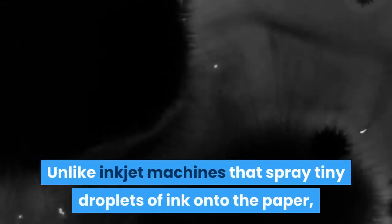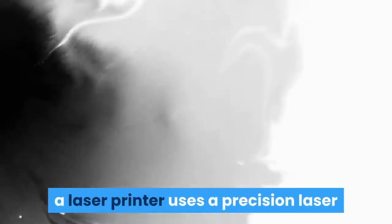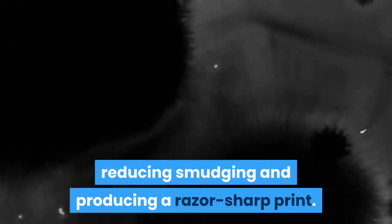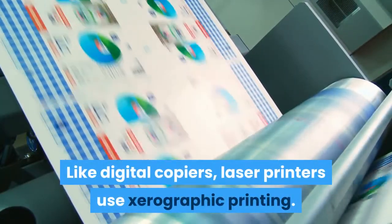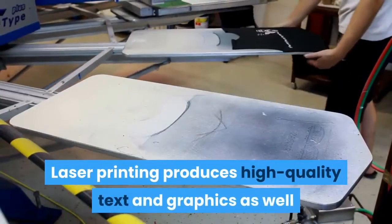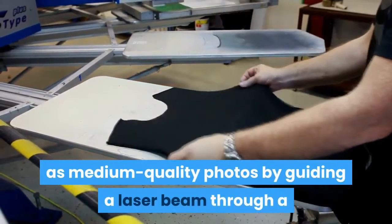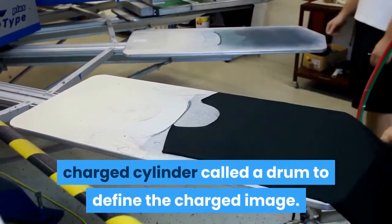Unlike inkjet machines that spray tiny droplets of ink onto the paper, a laser printer uses a precision laser to melt the toner dots on the document, reducing smudging and producing a razor sharp print. Like digital copiers, laser printers use xerographic printing. Laser printing produces high quality text and graphics as well as medium quality photos by guiding a laser beam through a charged cylinder called a drum to define the charged image.